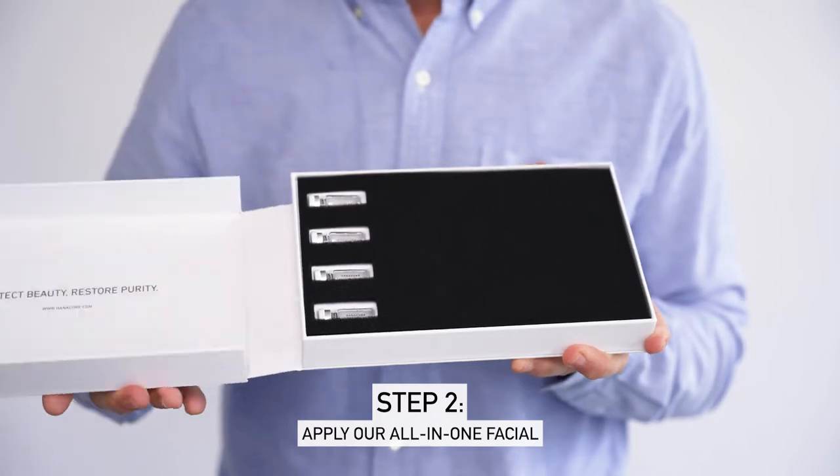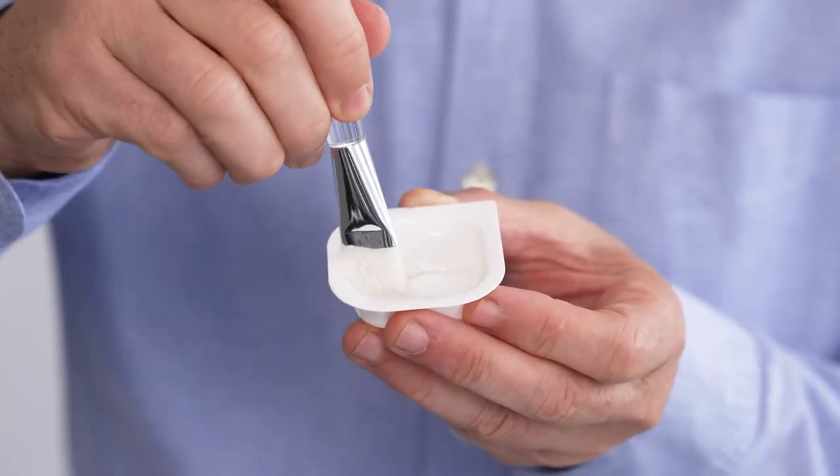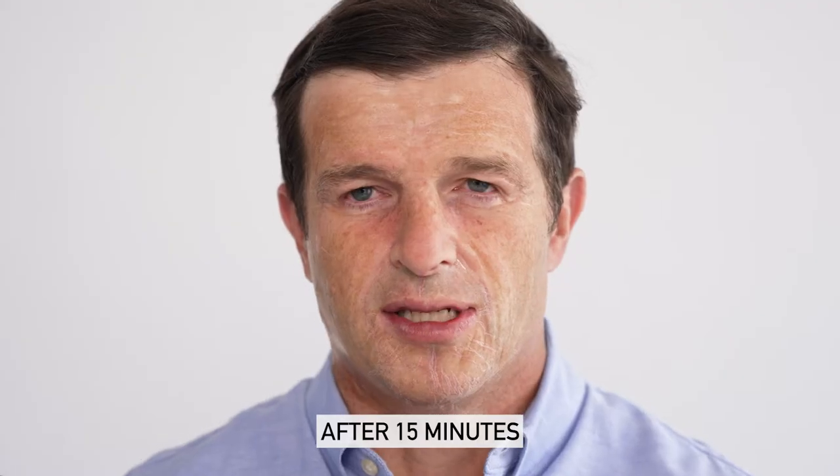And here we have the Hunnicure all-in-one facial. I've never seen a product like this before — I can't wait to use it. Here I'm going to attack my skin concerns. I am so surprised, it feels intense. After washing off the product I felt a lot more rejuvenated. I think you can see it in the glow in my cheeks.